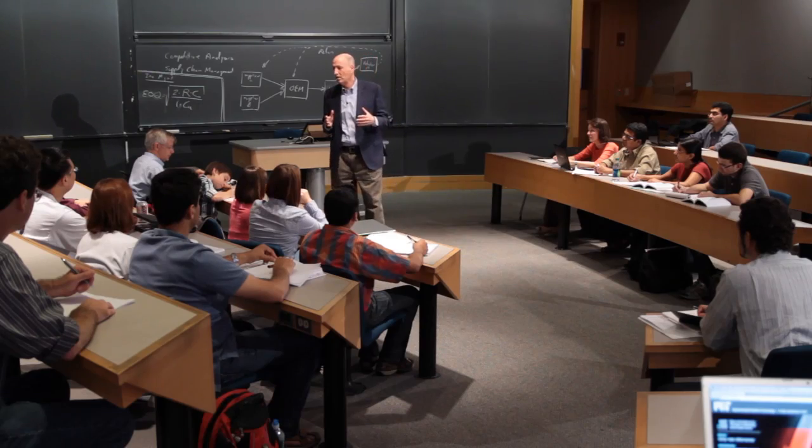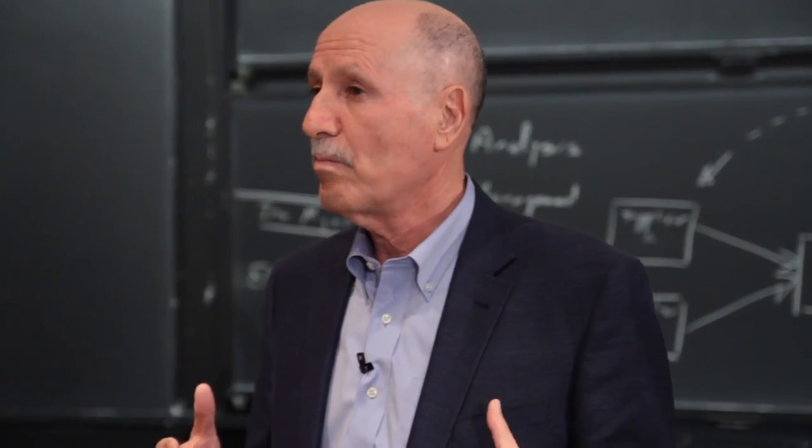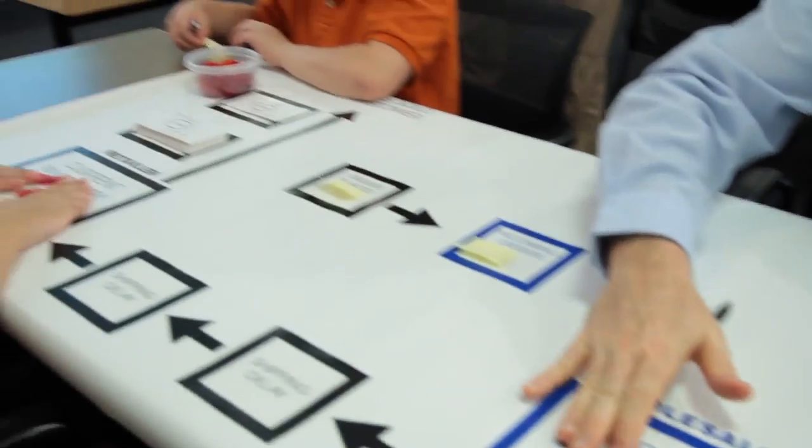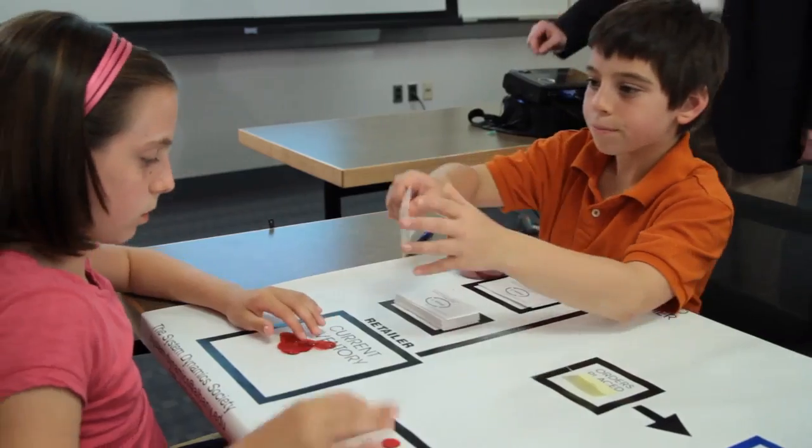It is easy to reverse engineer any product. However, building a supply chain that can deliver globally creates a real competitive advantage. First step, we receive inventory — advanced shipping and production. You have to decide: how many lemons do I need to order? How much sugar do I need to order?